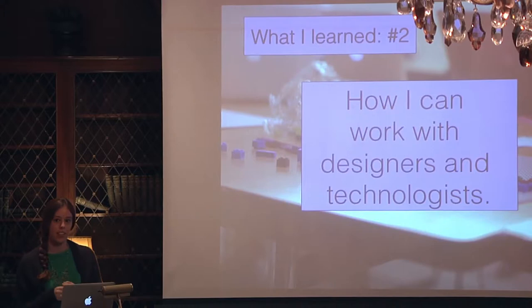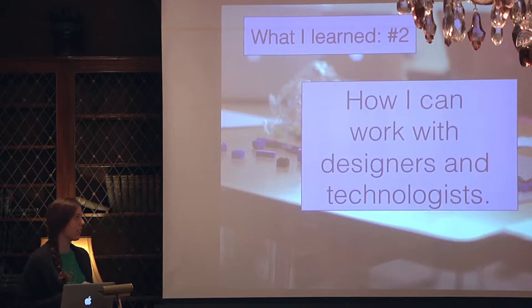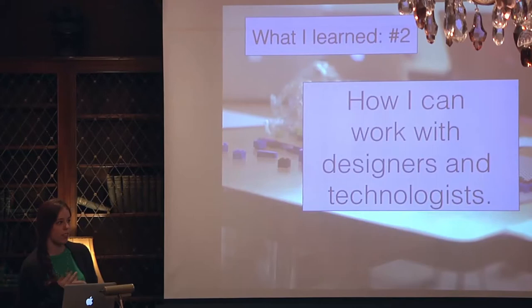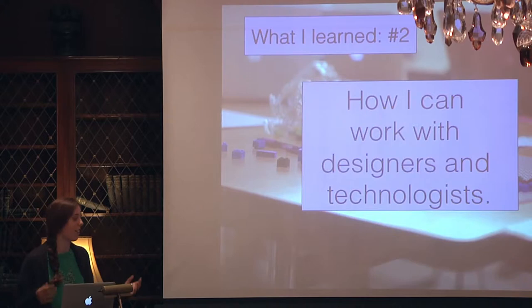Number two: how I can work with designers and technologists. Something I really wanted was to be immersed in thinking about how my skill set intersects with design, computer science, and these different areas. I worked really closely all summer with people who have all these skills that are not like mine, and it was great to figure out where my public humanities lens intersects with the things that they're good at. One of the big things was learning the language of collaboration — if I'm asking about a certain design element, is that a huge task for a designer? If I want to get a feature coded into the site, what word should I use?